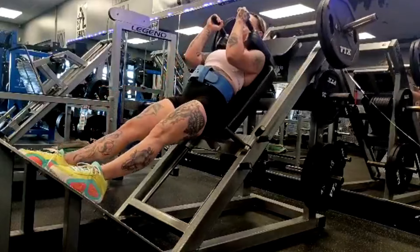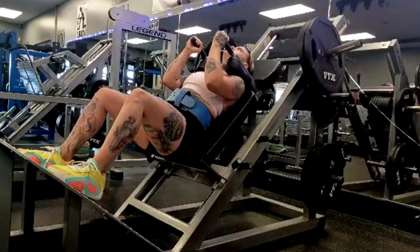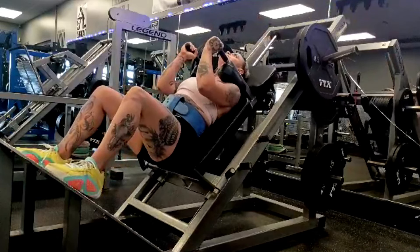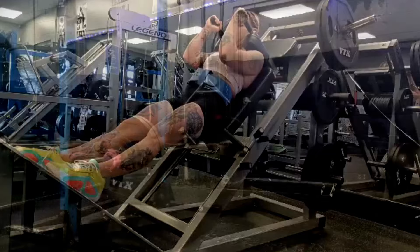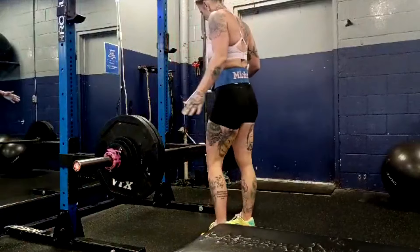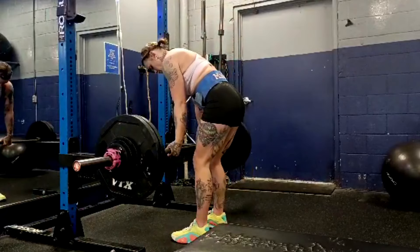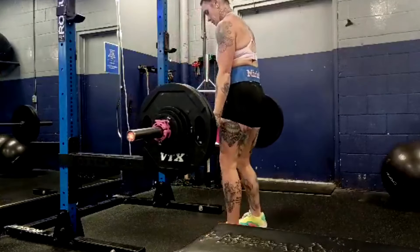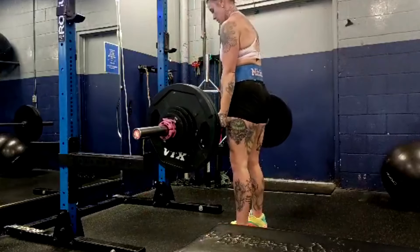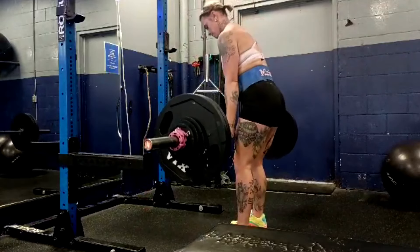Again lower reps than I would normally have prescribed, but it's a PR. Notice that grind on that last rep — she wanted it. Then we come over to leg press: she's like I want 260. Why? You did 250 last time. She wanted 260, got sevens with it, so a little loss of reps, but it's a PR. Again always pushing the envelope.